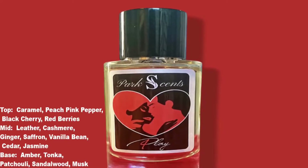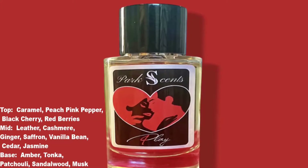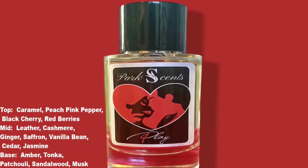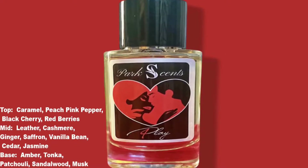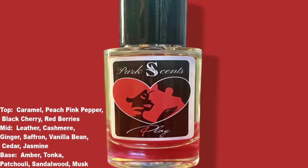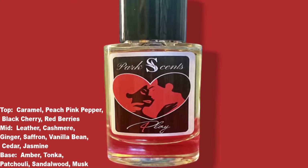The notes for this fragrance are caramel, peach, pink pepper, black cherry, red berries, leather, cashmere, ginger, saffron, vanilla bean, cedar, jasmine, amber, tonka bean, patchouli, sandalwood, and musk.